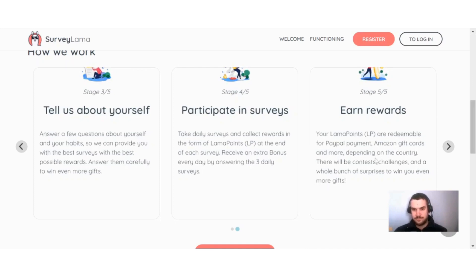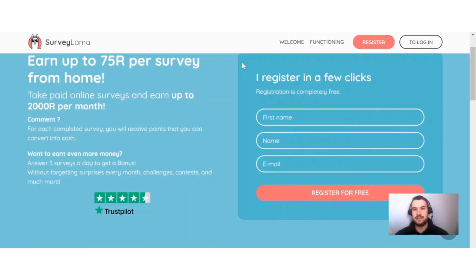There will also be contests, challenges, and surprises to win even more gifts. When you want to register on Survey Llama it's pretty straightforward — registration is completely free. You put in your first name, your last name, and your email, then follow the necessary steps from there. You also have to confirm your email to get started.